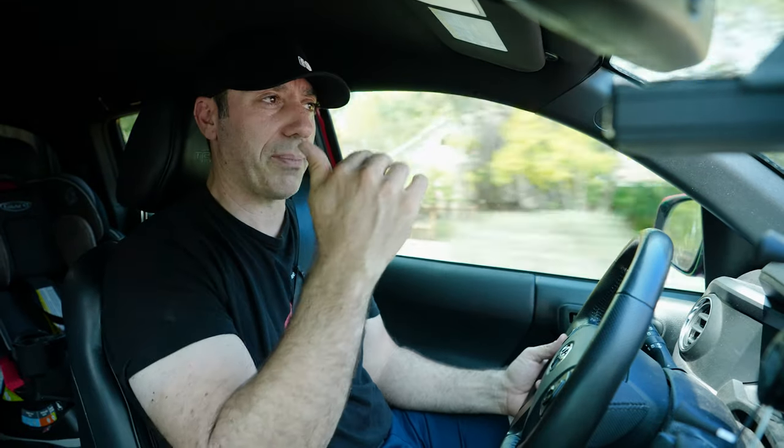I think it's a step up from the Gen 2 TRD supercharger. These things have to be engineered for lots of different factors, and considering there's just not a lot of room between the hood and the top of the motor, I think Magnuson did a great job.